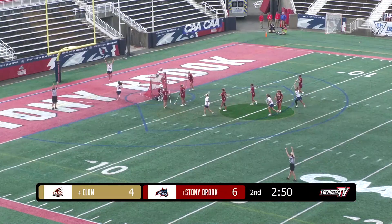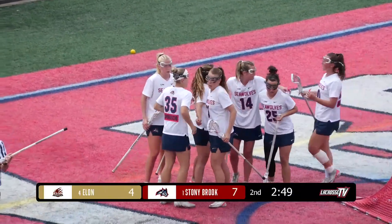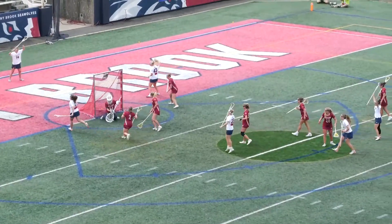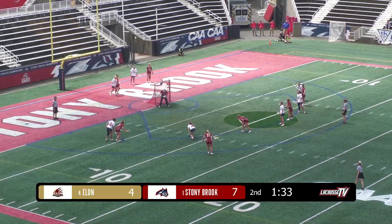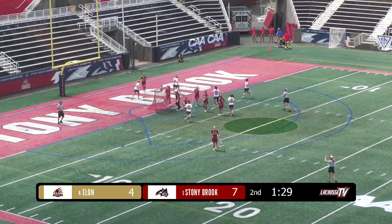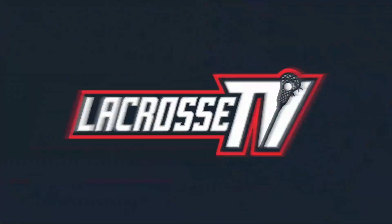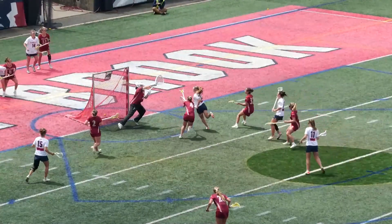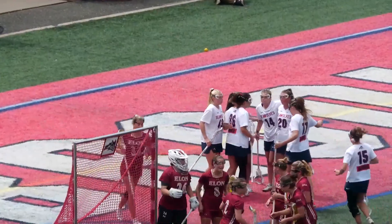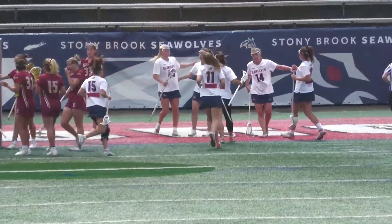Massara gets her defender down and delivers. 7-4 Stony Brook — some dancing and dashing by the CAA midfielder of the year, and she takes advantage from the Phoenix looking like they had just caused a turnover. Now back on their heels, Massara toward goal — scores. First-half hat-trick for Ellie Massara, and in the blink of an eye the Seawolves have doubled up the Phoenix — make it 8-4. A little confusion on the call gets Ellie Massara to the free position line, but she creates space utilizing her speed and protects her stick as she gets toward the middle.